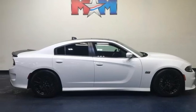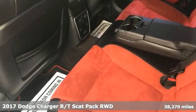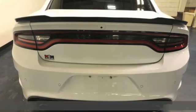Here's a 2017 Dodge Charger. It's a salute to its muscle car past while embracing today. It's equipped for all your driving needs and wants.